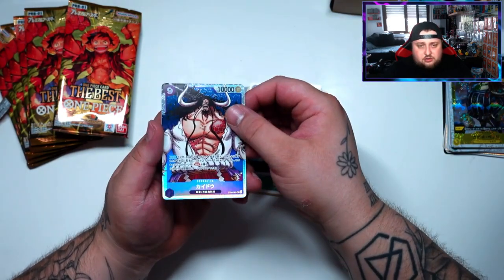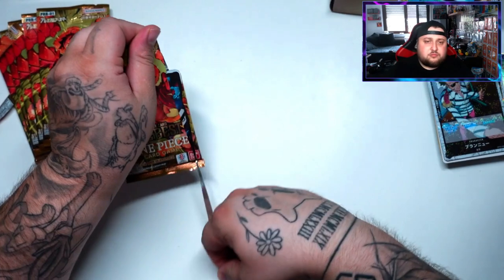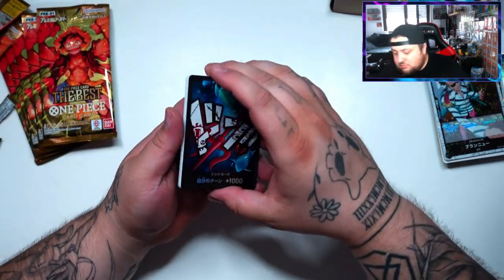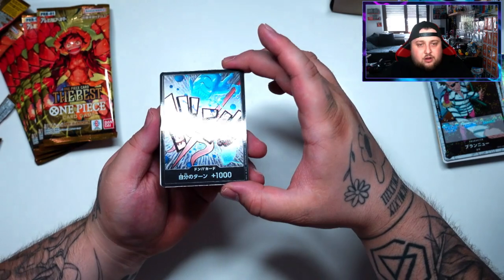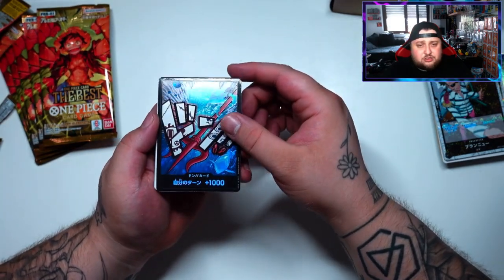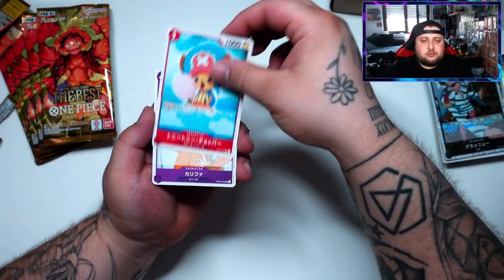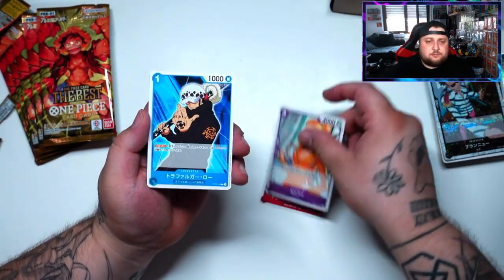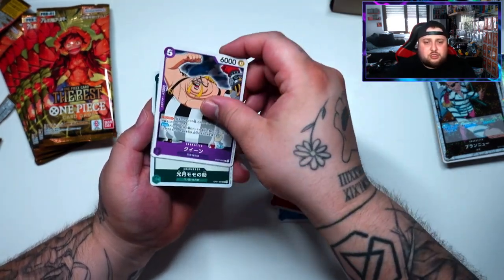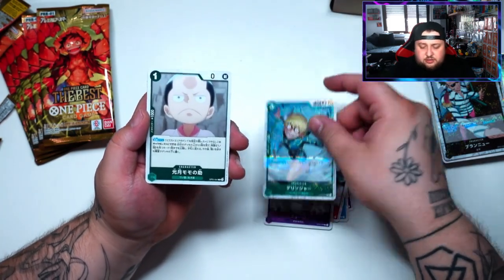Got a Jolly Roger Shirohoshi, then Kaido looking very cool — and also Yamato. Oh wow, this is a textured one! Our first textured card — very cool, that's definitely a hit right there. Got Chopper and then Trafalgar Law. Okay this guy is so creepy and annoying.